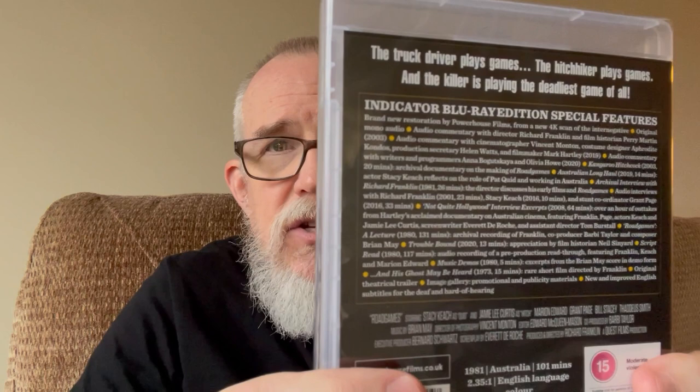I also have a copy of this from, I believe, a Scream Factory release, but I saw it on sale so I picked up the Indicator release of Road Games. Look at that extensive list of extra features on the back. I really love when I can get a film and explore the extra features to learn all the details — how the film was made, more about the artist. I really enjoy that.